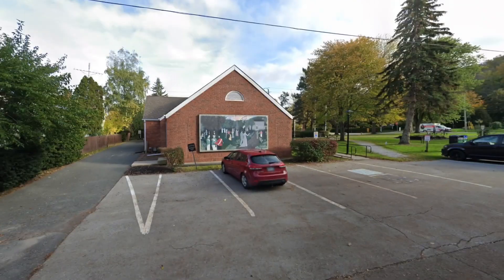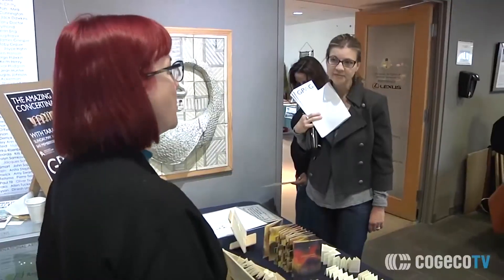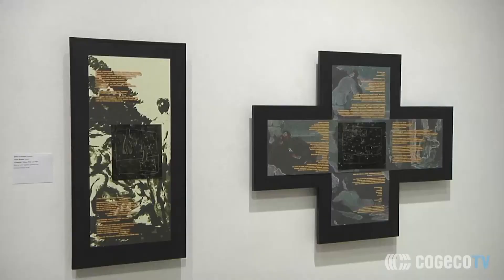Grimsby's Museum features art, textiles, archives, photos, and archaeological artifacts that tell the local story of what it's been like living in Grimsby for the past few hundred years. Also go check out the Grimsby Public Art Gallery, which offers great works from local, regional, and national Canadian artists, with displays changing every six to eight weeks so there's always something fresh to explore.